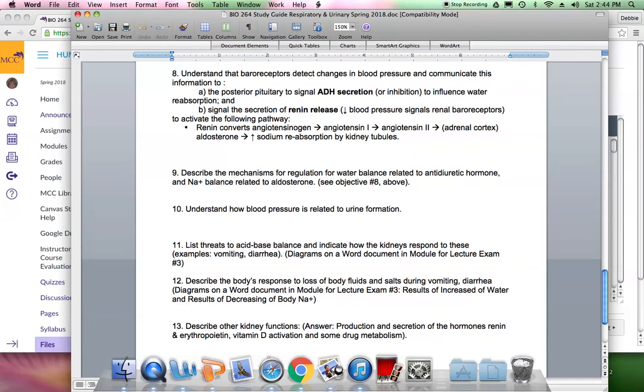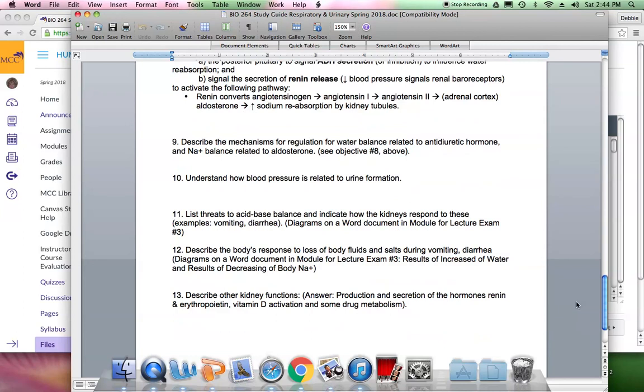Number 13 covers other kidney functions. The kidneys produce hormones — primarily renin and erythropoietin (EPO). When red blood cell count drops, EPO is released from the kidneys and targets the bone marrow to increase red blood cell production. Renin ultimately leads to increased sodium reabsorption. Some drugs are also metabolized by the kidneys. Remember that these hormones are released by the kidneys.